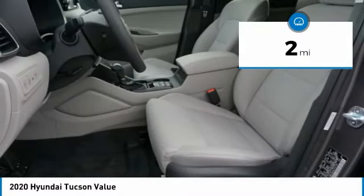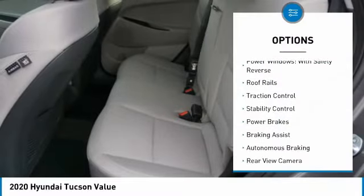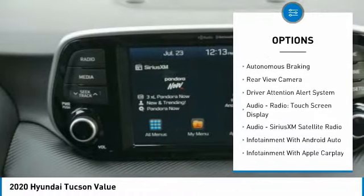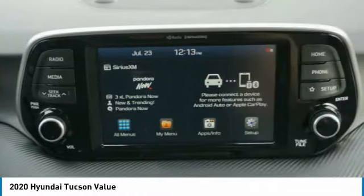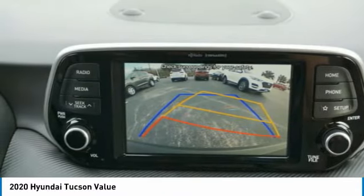This vehicle has less than 100 miles. Here are some of this vehicle's great options: power windows with safety reverse, roof rails, traction control, stability control, power brakes, braking assist, autonomous braking, rear view camera, driver attention alert system, audio radio, touch screen display.